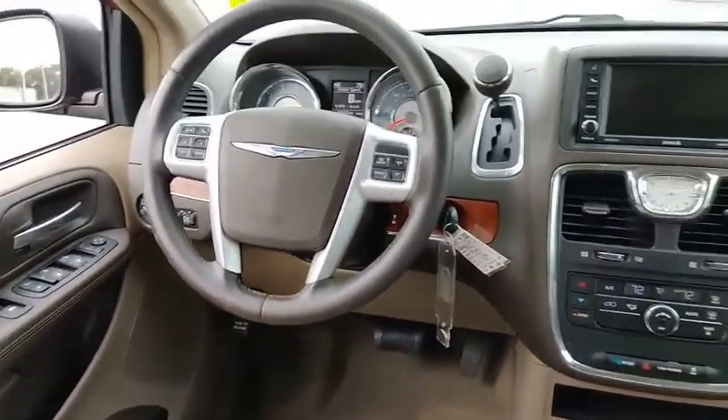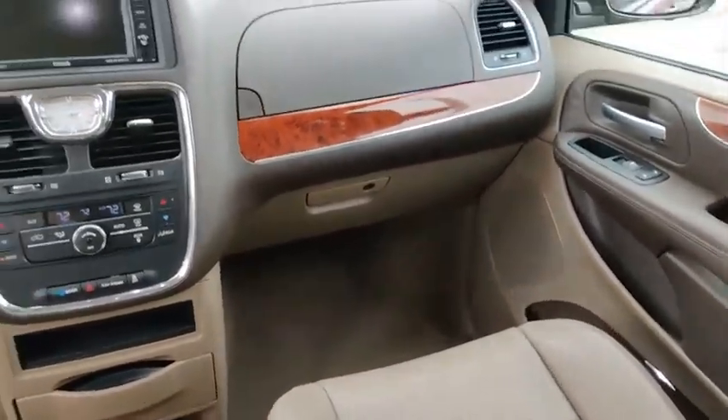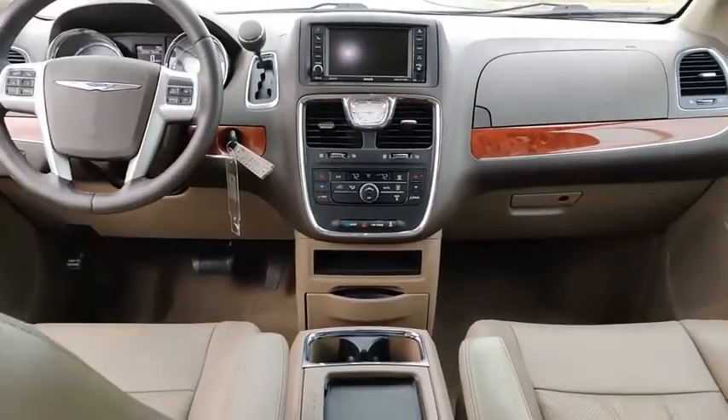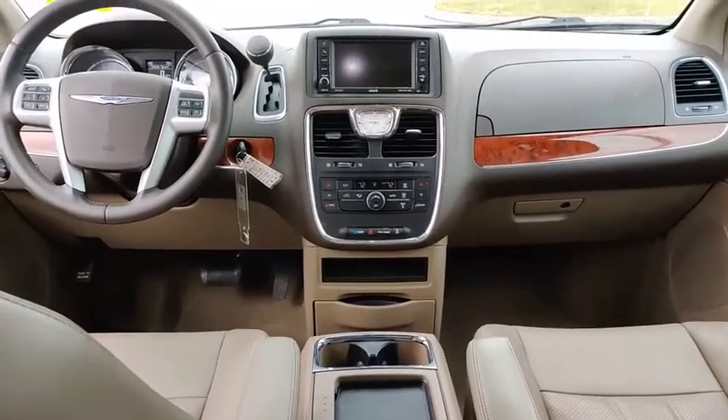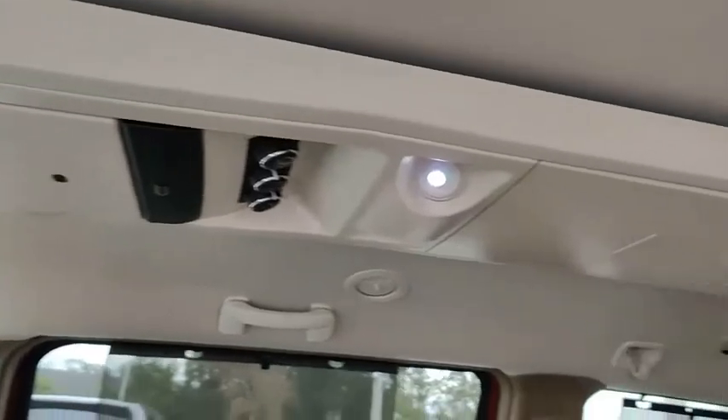Here are some of this vehicle's great options: Touring Suspension, Blind Spot Monitor, Heated Mirrors, Electronic Stability Control, Aluminum Wheels, Rear Spoiler, Power Lift Gate, Brake Assist, Traction Control, and Stability Control.